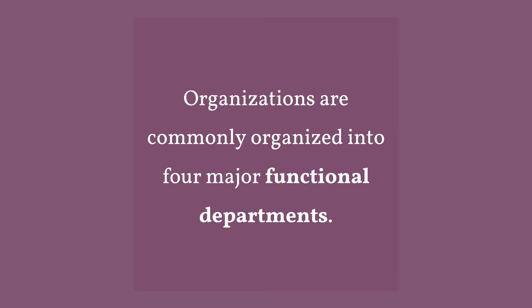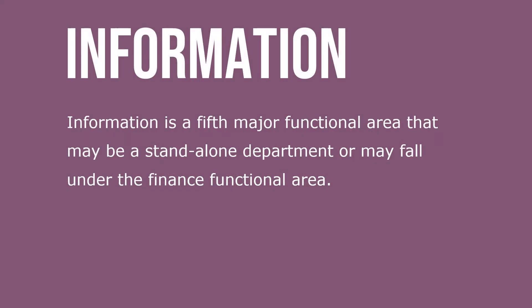Organizations are commonly organized into four major functional departments. Information is a fifth major functional area that may be a standalone department or may fall under the finance functional area.